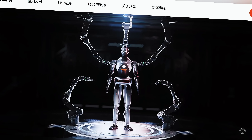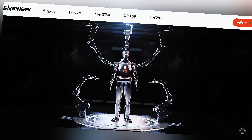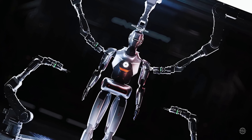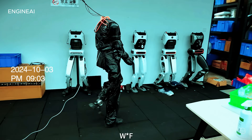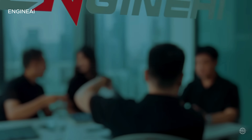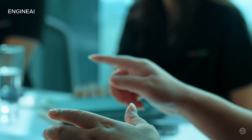Engine AI was founded in October 2023. According to its website, the firm's team includes experts from UC Berkeley, Tsinghua, and Purdue. The company says it does all its research and development in-house. Engine AI aims to achieve annual production and sales exceeding 1,000 units by 2025.